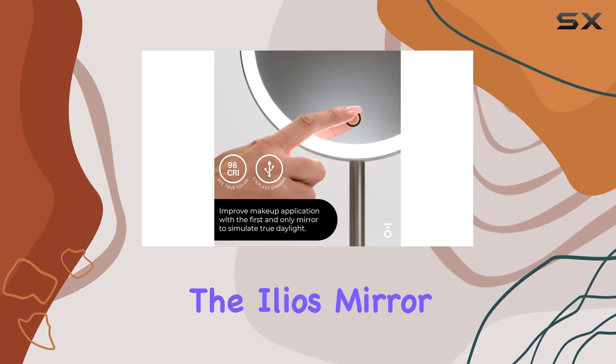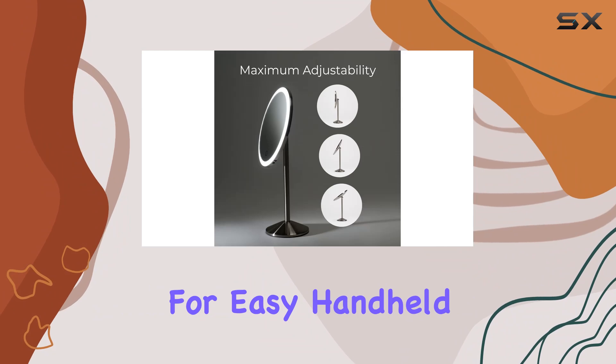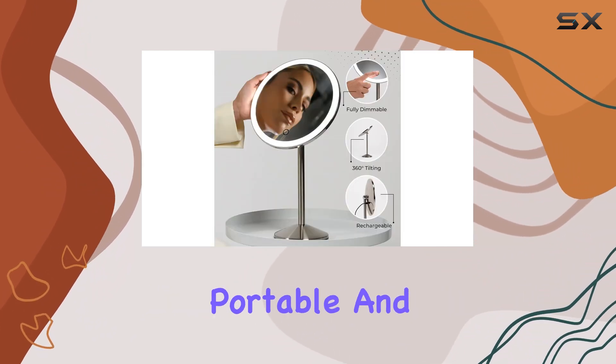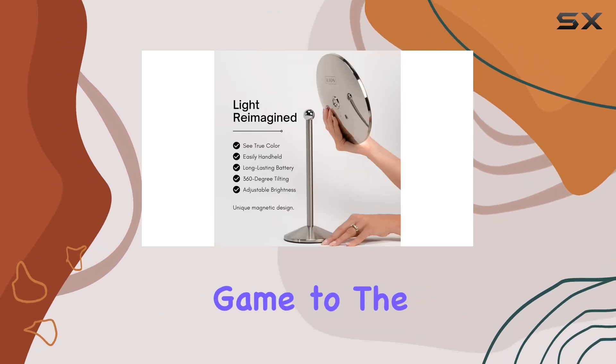Now let's get into the design. The Leo's mirror features a patent-pending magnetic attachment that allows for easy handheld use and 360-degree tilting. It's lightweight, portable, and incredibly versatile — ideal for taking your makeup game to the next level, whether you're at home or on location.